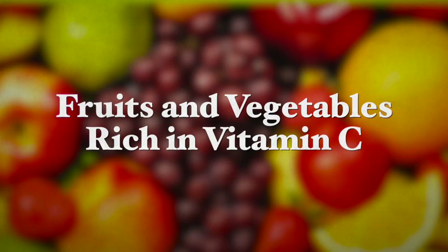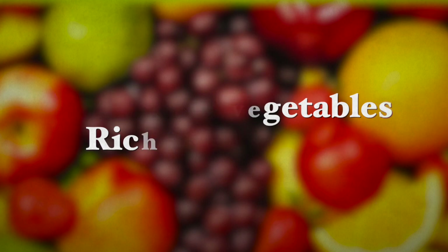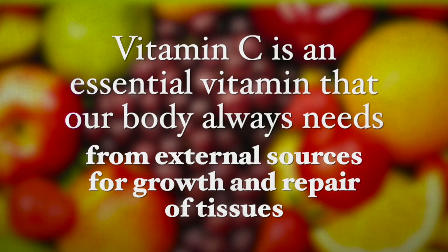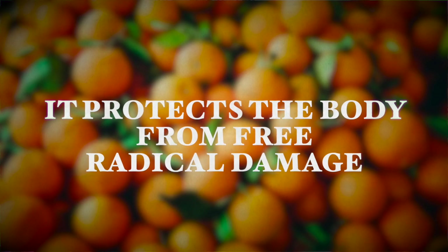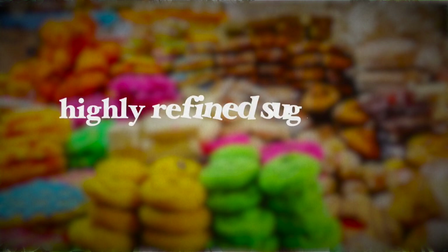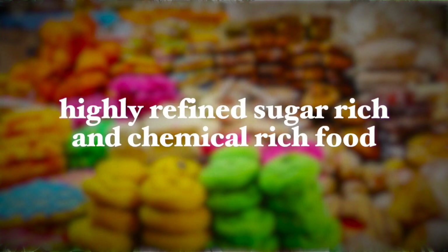So number one, the first food group is fruits and vegetables rich in vitamin C. Vitamin C is an essential vitamin that our body always needs from external sources for growth and repair of tissue. It protects the body from free radical damage that can come from radiation, tobacco smoke, or from poor food choices such as highly refined, sugar-rich, and chemical-rich foods. This vitamin is not produced in the body nor is it stored, which is why we need to eat foods that are rich in vitamin C on a daily basis to meet our daily needs.